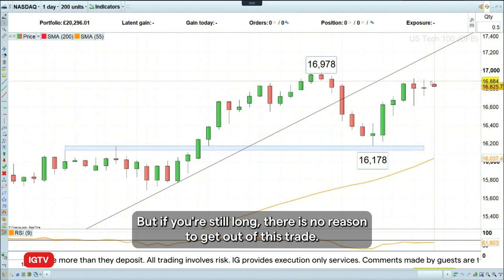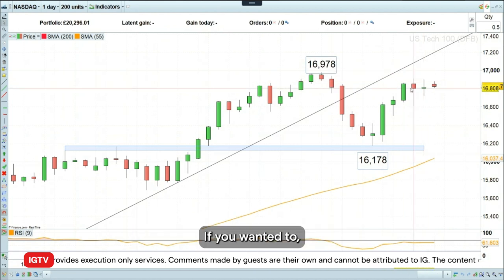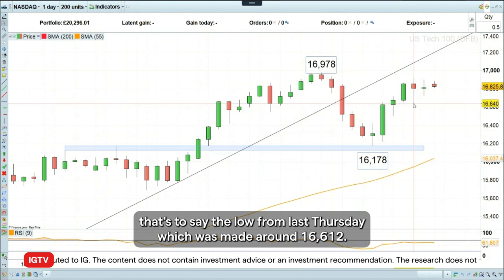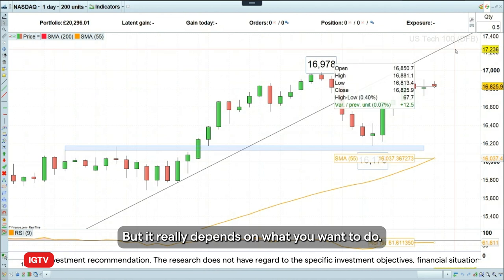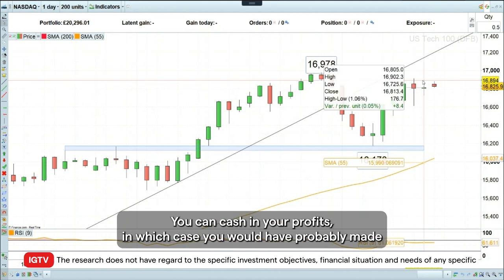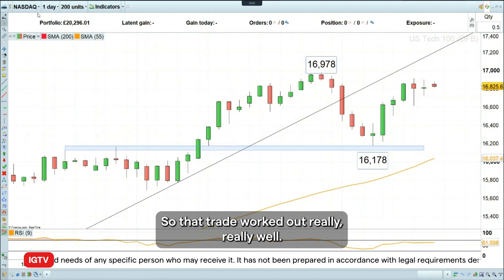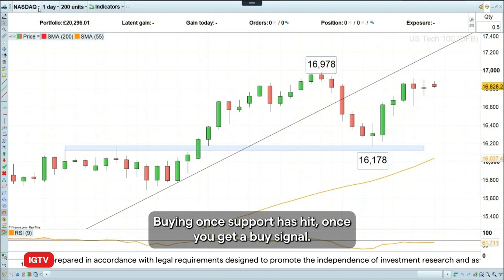But if you're still long, there is no reason to get out of this trade. The trend's your friend — that's still pointing higher. If you wanted to, you could move your stop up to perhaps the last reaction low, that's to say the low from last Thursday, which was made around 16,612. You can cash in your profits, in which case you would have probably made about 500 points or so on this trade so far. A simple technical setup in the direction of the trend, buying once the support is hit and once you get a buy signal.